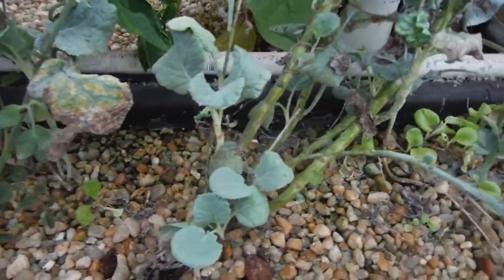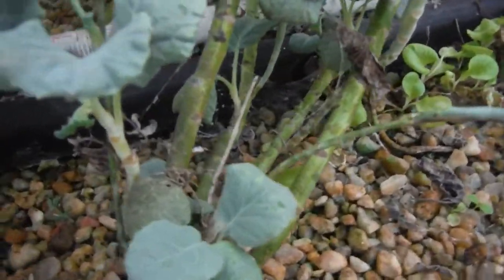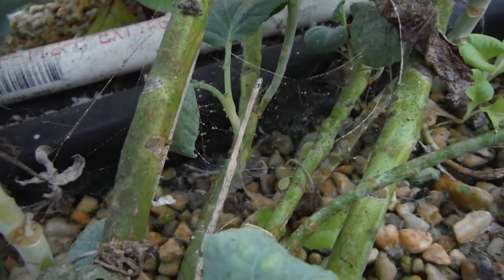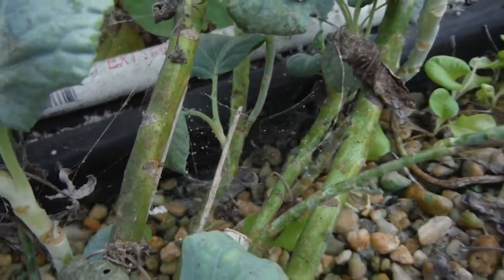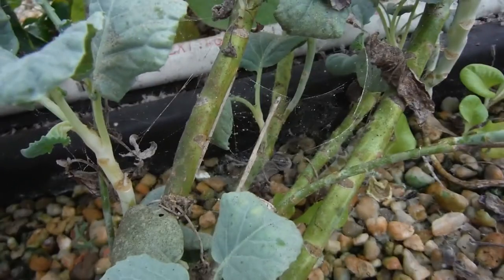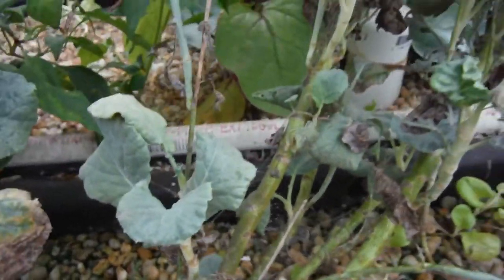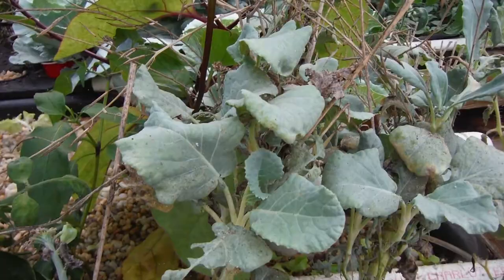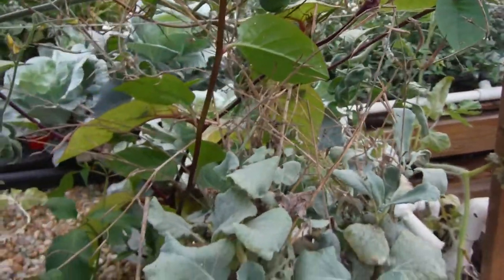Right over here is part of the battle zone in the pest war. You can see all kinds of spider webs and everything — the spiders moved in to give me a hand. They are catching a pile of whiteflies, so I'm just kind of encouraging them and trying not to get too close to the webs so that they hang around.